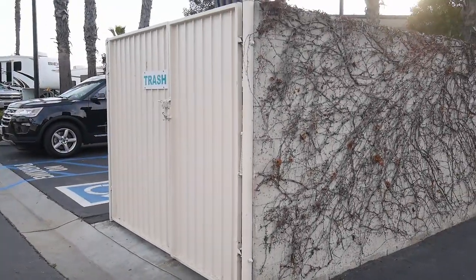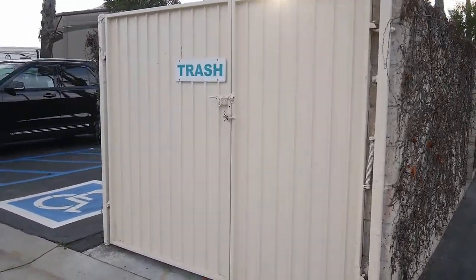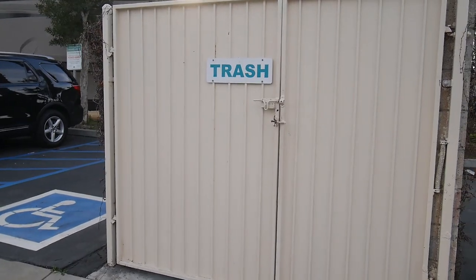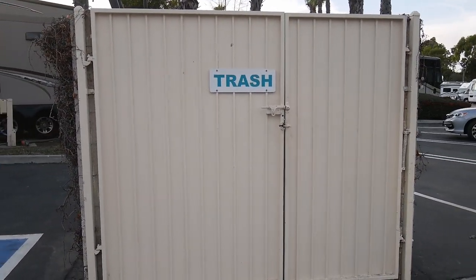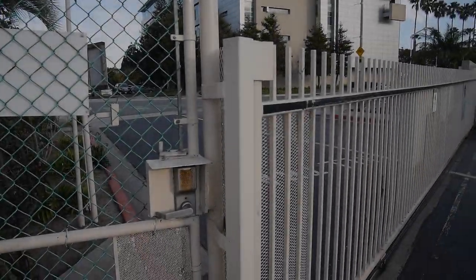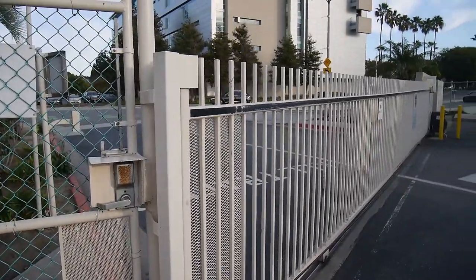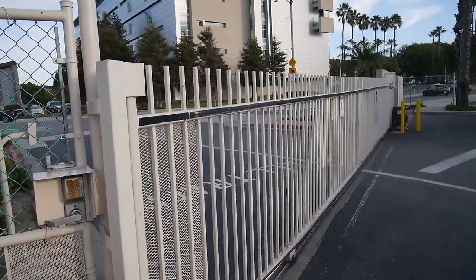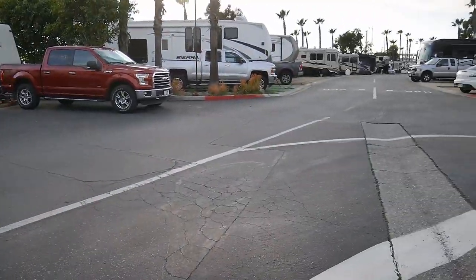The trash bins are closed and gated — there are two of them in the campground. Everything is clean and neat, and there are also recycling bins inside. All the gates are locked so you have to know the code to get in, which is a good thing. You feel really safe here — you always see people around.